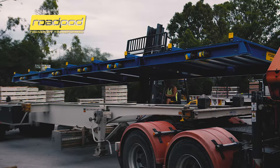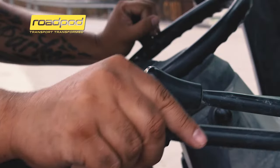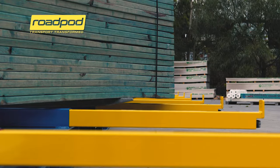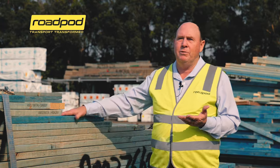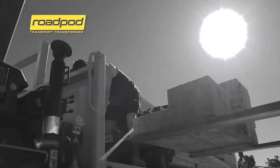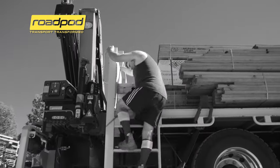Our business is manufacturing roof trusses and wall frames. Part of that process is we have to deliver them to site. The big thing for us is we were loading at heights — trying to load all of these awkward shaped components onto a truck that's 1.5 metres off the ground.